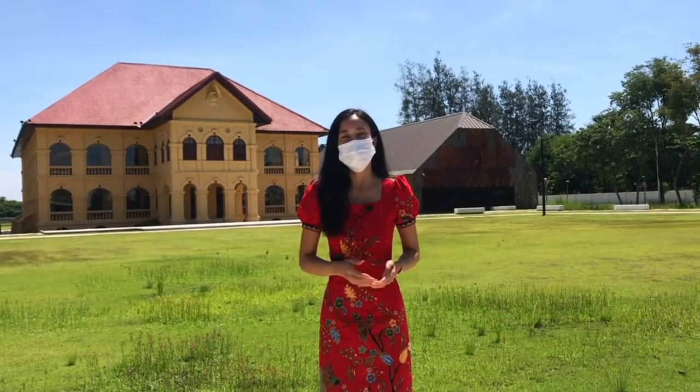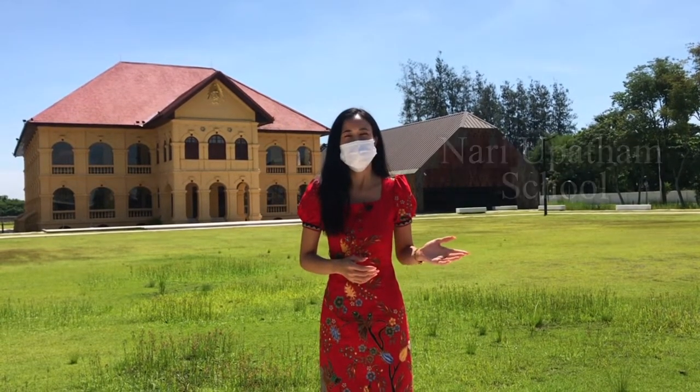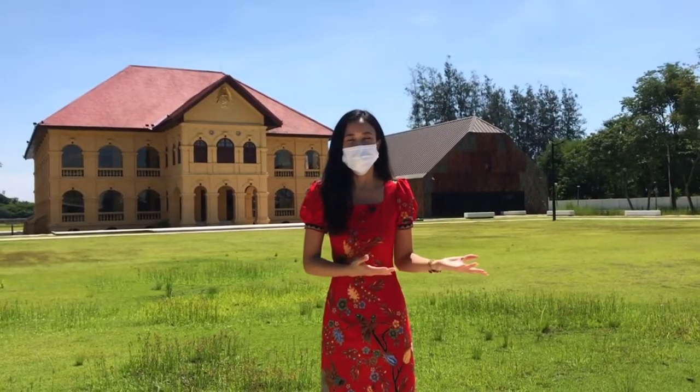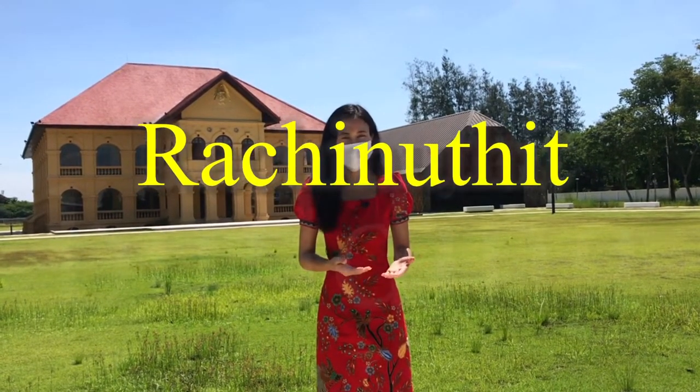It used to be a school building for Nari Ubatam School. It was built in the reign of King Rama VI. Afterwards, it was renamed Rajinuti's building.